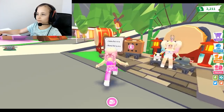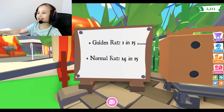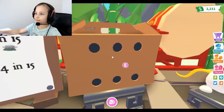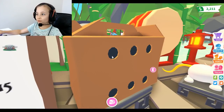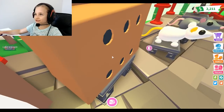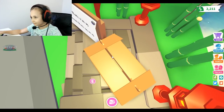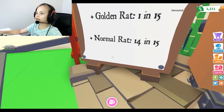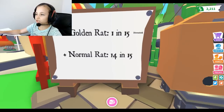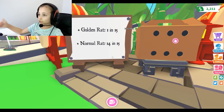Okay, so there's a one in five chance to get a golden rat if we can manage to open it. Can I peek if there's a rat inside? That would be cool if the rat was already visible through the holes. There's nothing in the box I can see. Plus normal rat is 14 in 15 - so 15 is the highest percent and 14 is the percent you can get. That's very tough.